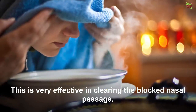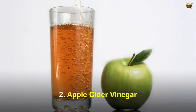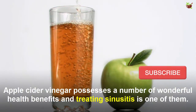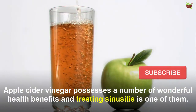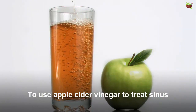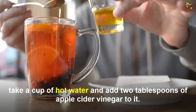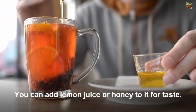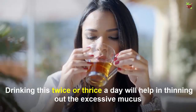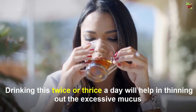Number two: apple cider vinegar. Apple cider vinegar produces a number of wonderful health benefits, and treating sinusitis is one of them. To use it, take a cup of hot water and add two tablespoons of apple cider vinegar. You can add lemon juice or honey for taste. Drinking this twice or thrice a day will help in clearing out excessive mucus, thereby relieving congestion.